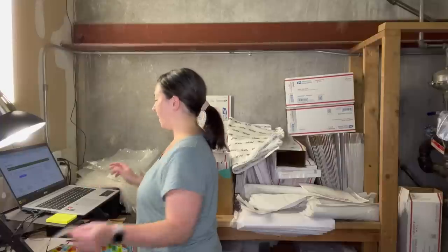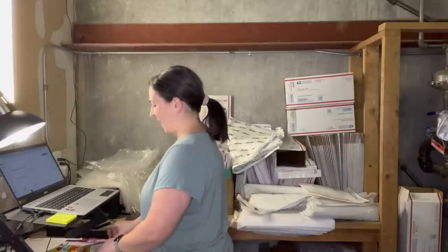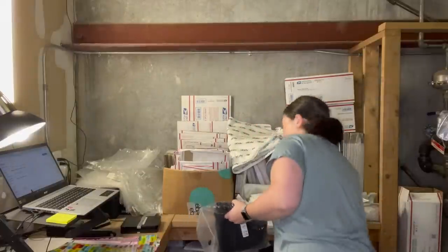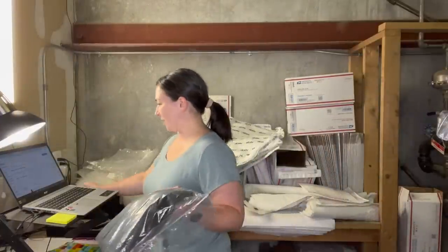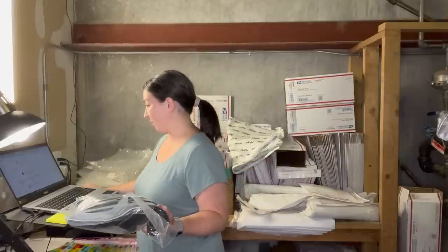I have somebody coming in to train today — I just hired someone — so I'm moving a little quicker because I started shipping a bit later. I need to make sure that by the time they get here, I'm ready and available for them.